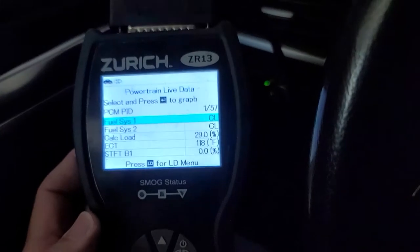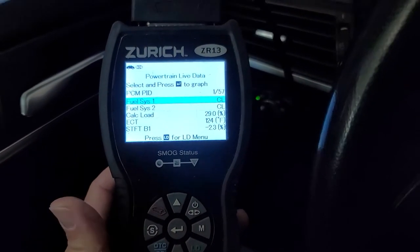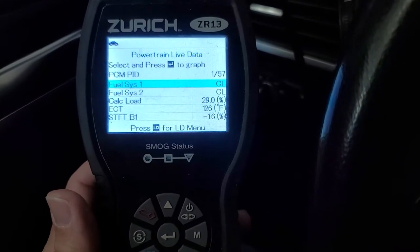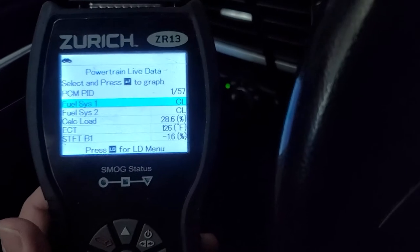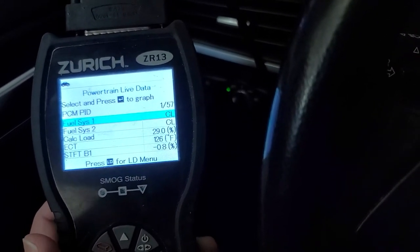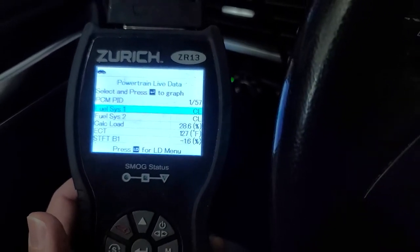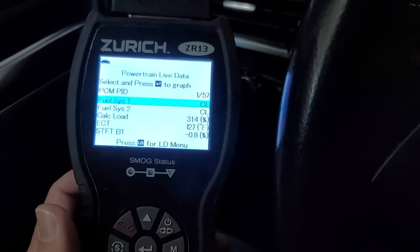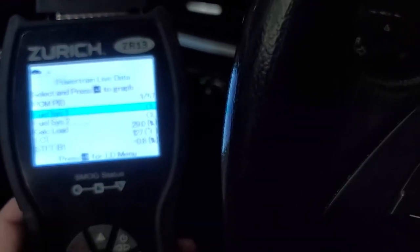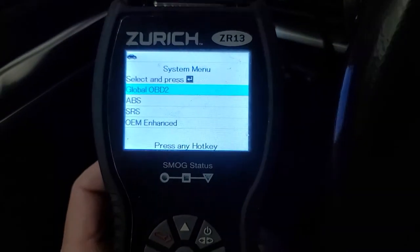What I want to show you is that BMWs — I don't know what year this started — they have another level of code scanning, another level of computer wizardry that you can go to and see what's going on with your engine. Because if you just get a cheapo scanner, and I'm not saying the Zurich ZR13 is the best one ever, a cheapo scanner will not show you what's going on here. Go to S for system menu.